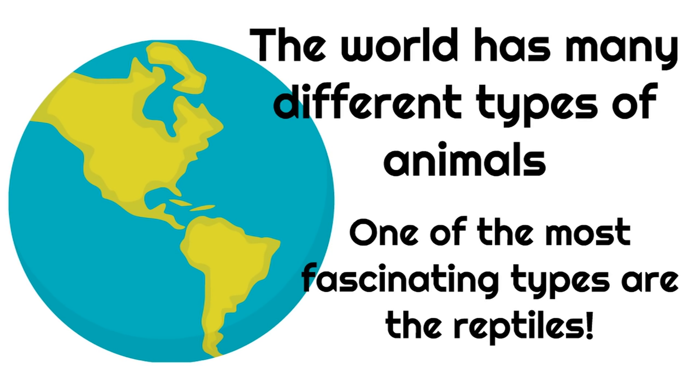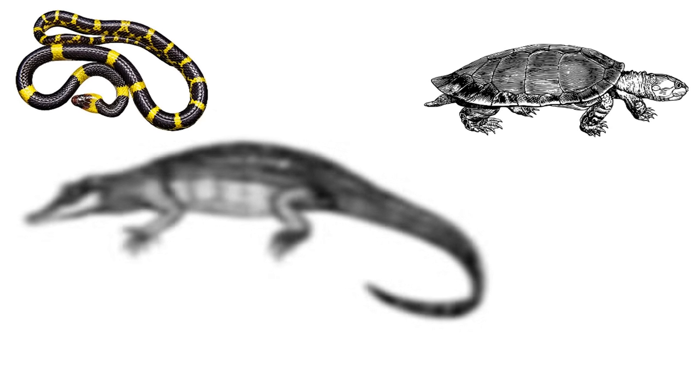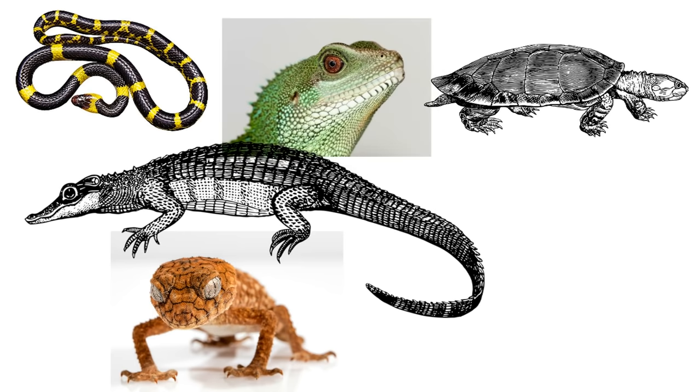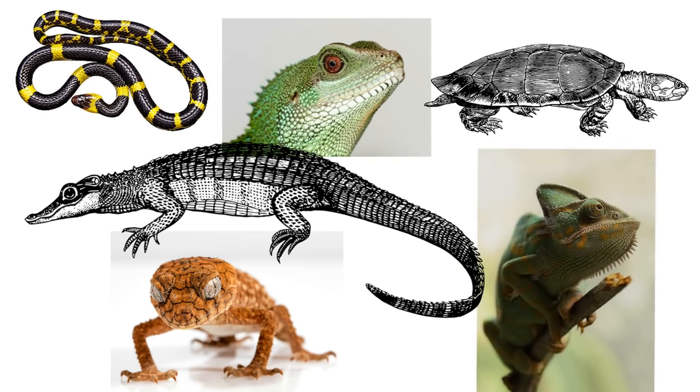But first, let's meet some of these reptiles: snakes, turtles, crocodiles, geckos, lizards, and chameleons. Now look at these incredible animals. They're all reptiles. What do they all have in common? We're about to find out what makes all these animals reptiles.